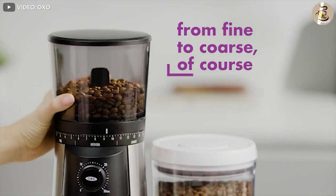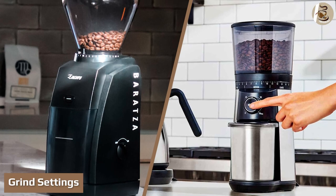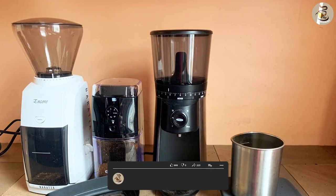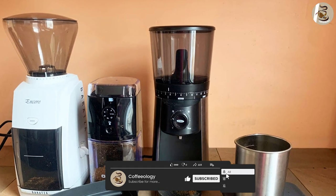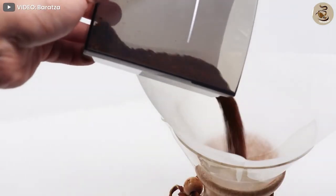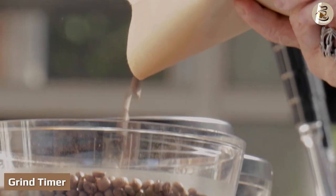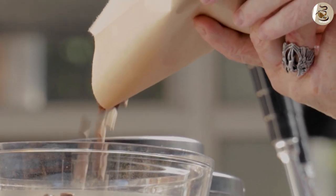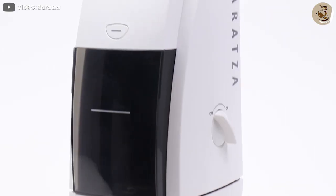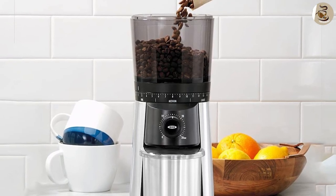OXO Conical is a good option for energy efficiency. The difference between these two grinders is huge when it comes to grinding settings: Baratza Encore provides 40 grind settings, but OXO Conical has only 15. Baratza Encore will be much better for precise grinds. Regarding timers, Baratza Encore has no timer, but OXO Conical has a timer you can set for up to 30 seconds, which helps achieve consistent grind sizes.